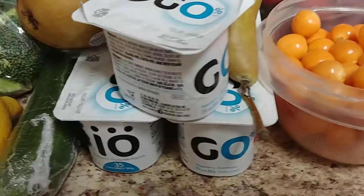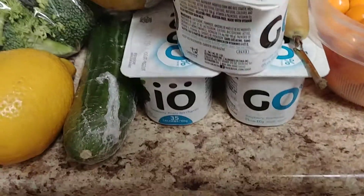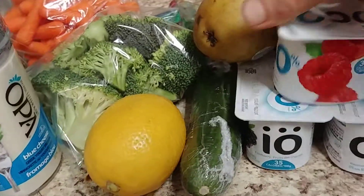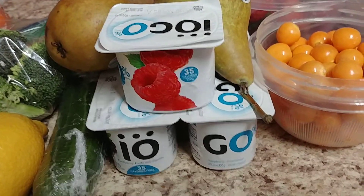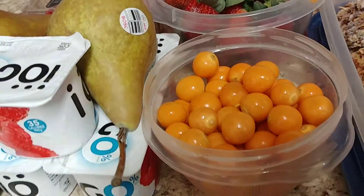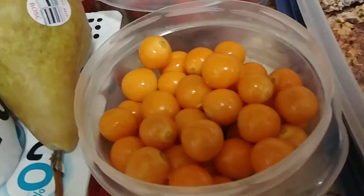I also brought yogurt — different flavored yogurts — and I'll decide what I feel like.